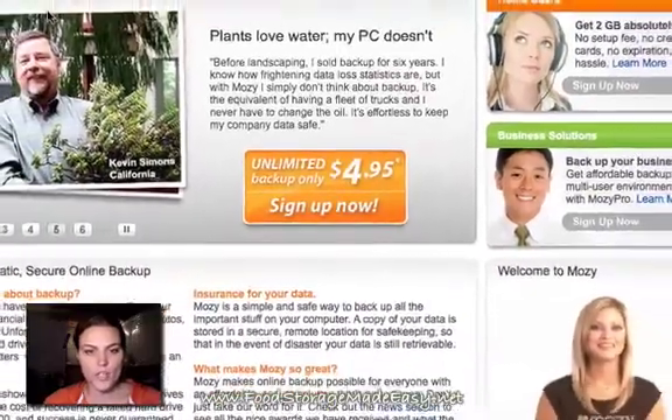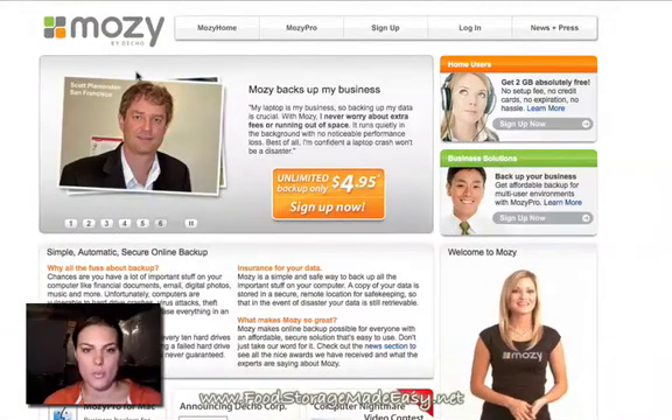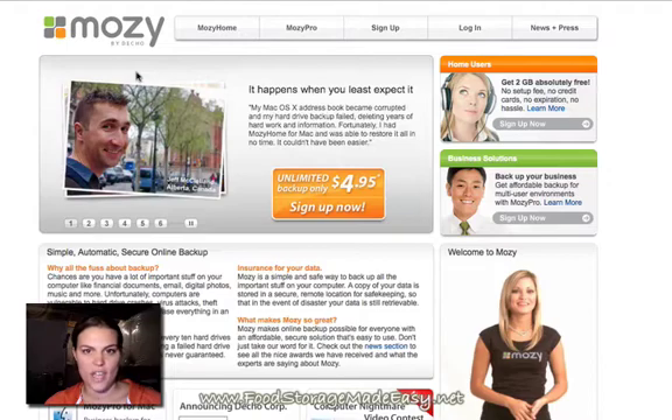All you have to do is sign up, and you tell it what files you want it to back up. So you could say back up all of my documents, or back up all of my files, and automatically, each and every day, after the initial setup, it's going to go in and back up those directories every single day, without you ever having to think about it ever again.